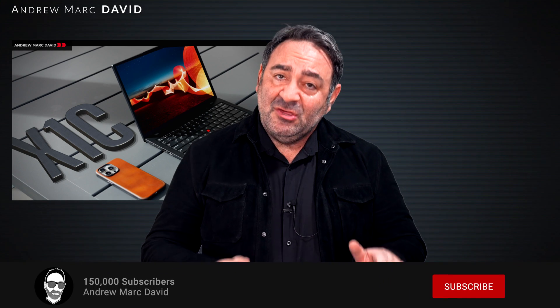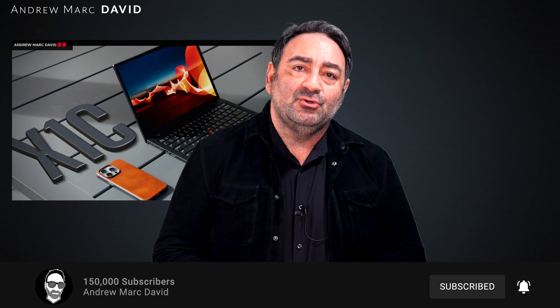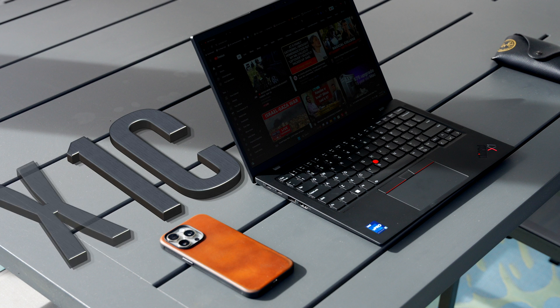If you follow my channel, you know I'm a big fan of the ThinkPad line and specifically the ThinkPad X1 Carbon. This year's is of course the Gen 11. I did a comprehensive review — links will be in the description below — but I've teamed up with Lenovo and Intel to revisit this, as I think it's worthy here in 2023, especially as we round out the end of the year with some significant discounts. It brings a lot to the table especially for the business user, but consumers alike will also love what this offers.